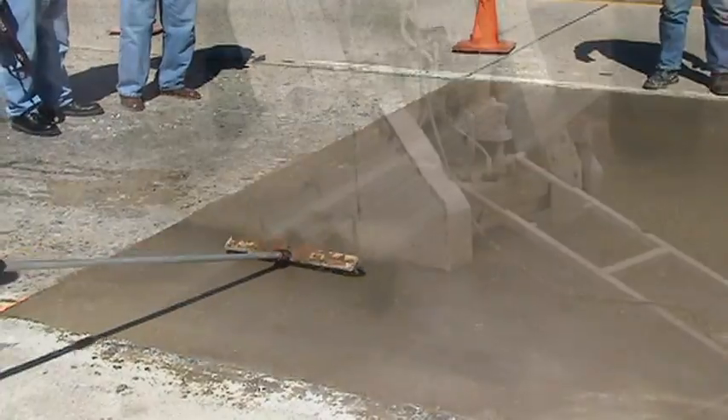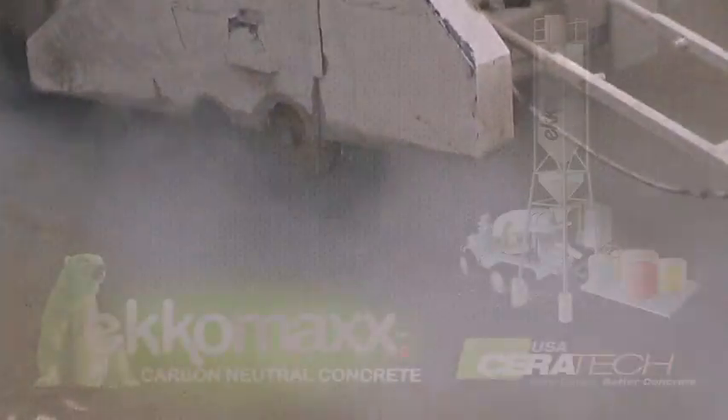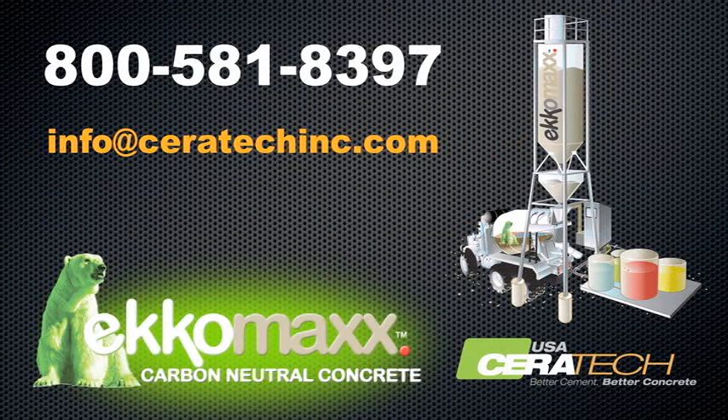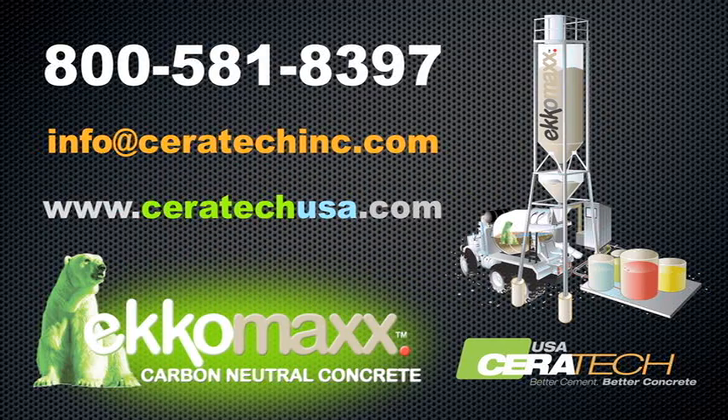For more information, contact a Ceratec representative today at 800-581-8397 or email us at info@ceratexinc.com. Technical information about Ecomax and Ceratec USA's other high-performance, low-carbon and sustainable concrete solutions are available at ceratexusa.com.